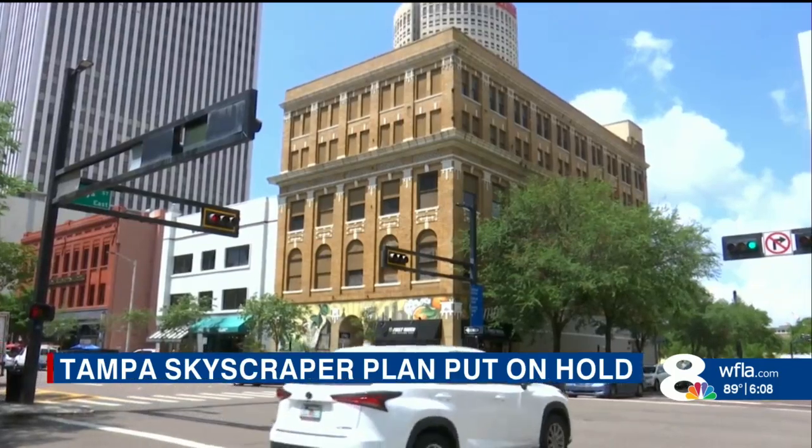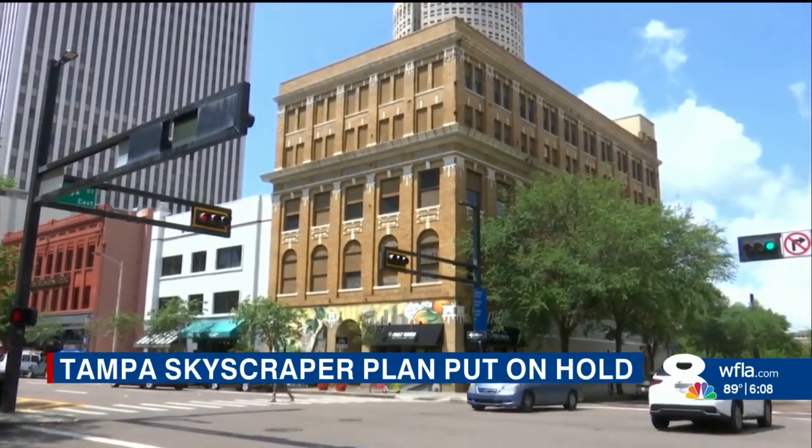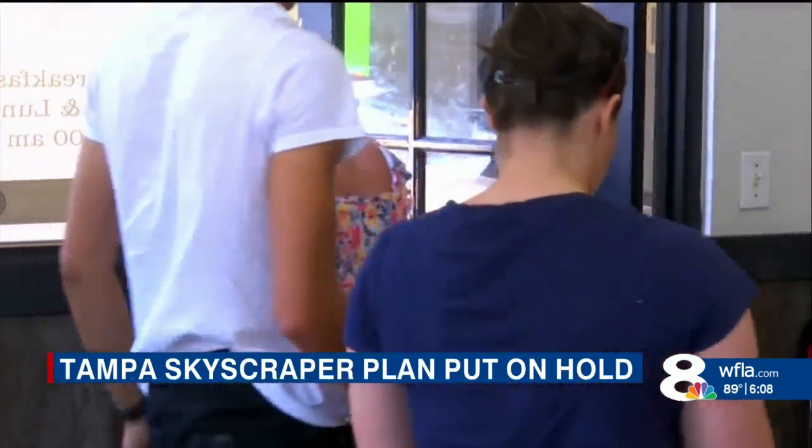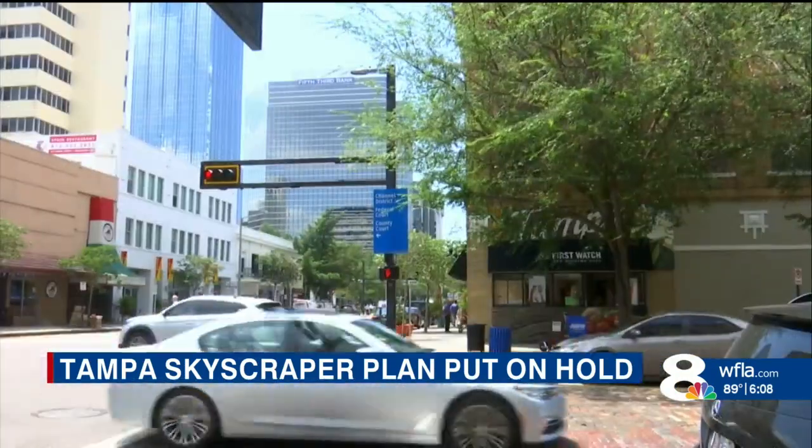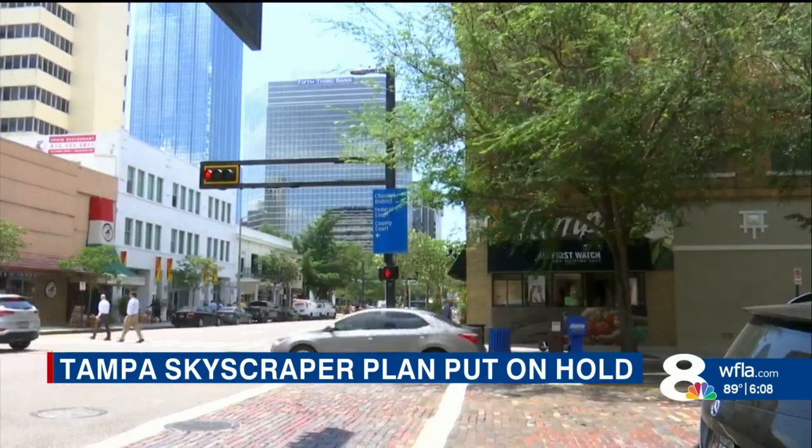In downtown Tampa, Carla Gorman says she'd rather see renovations to the former Tarr Furniture Company building instead of a developer's plans to tear it down. "They could put great condos in this building. They're beautiful — the big windows."